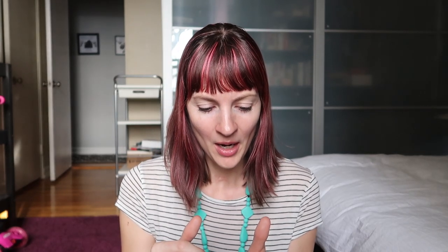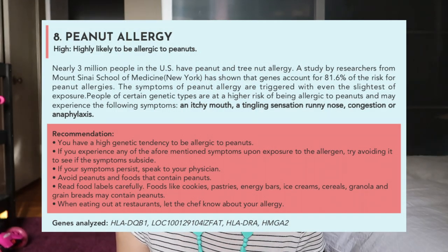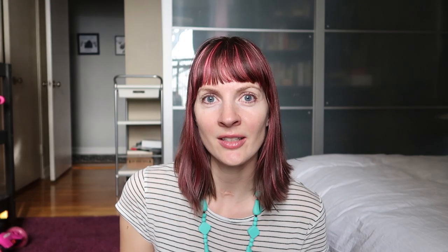My high risk is peanut allergy, which is odd because I don't have one, and none of my three kids do. So that one seems off.